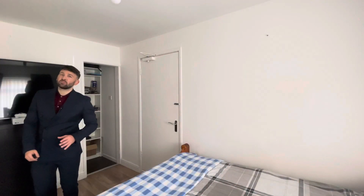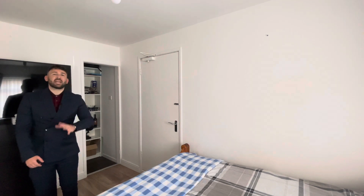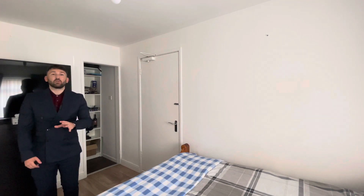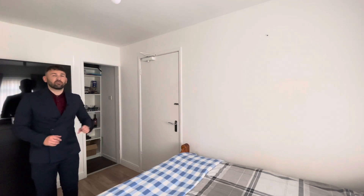On the ground floor you have the entrance to the property with a double glazed door to the front, coming through to the entrance hall and stairs to the first floor where most of the accommodation can be found. Here is bedroom three with storage behind me and a door through to the garage.